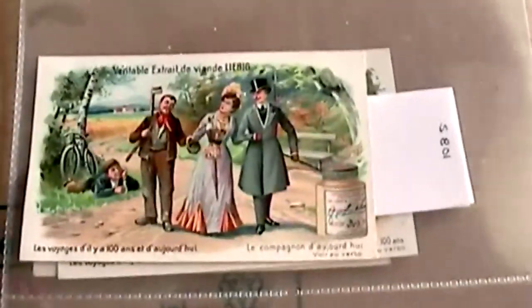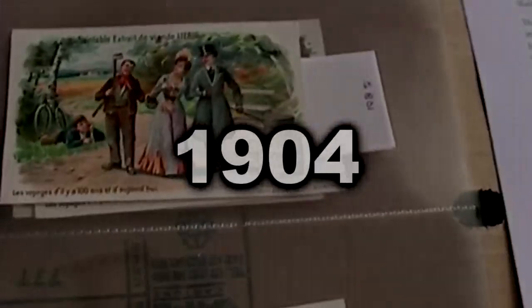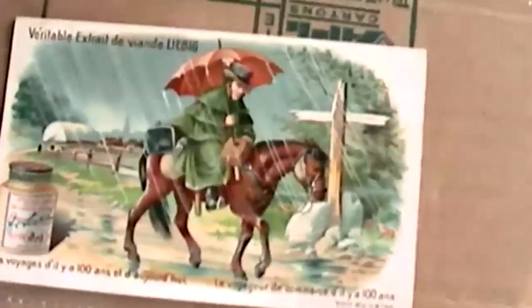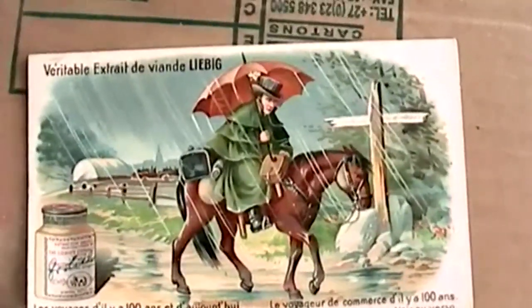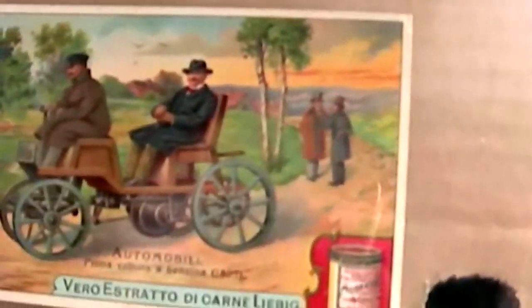The motor car had already been invented by the time this particular set was issued. This set was issued way back in 1904 — over 100 years old. The very fact that the motor car is not featured in this set perhaps signifies how important the role of the horse was in the early 20th century to ordinary people. It's interesting to note that the car — the petrol car, that is the gasoline car —